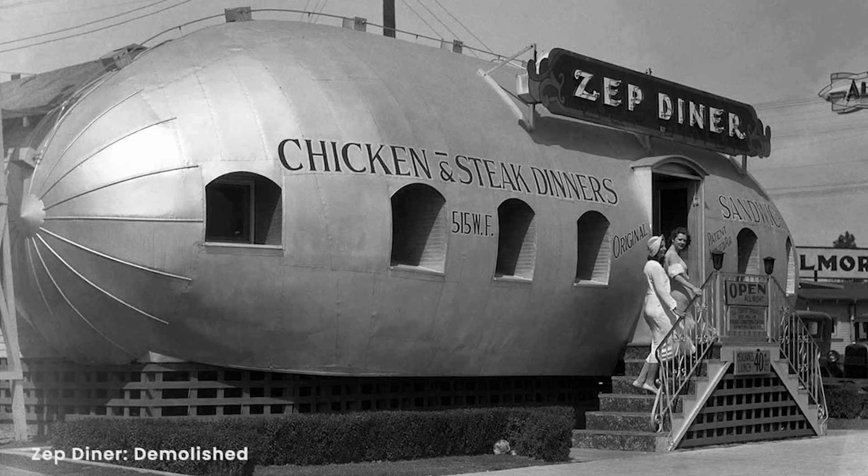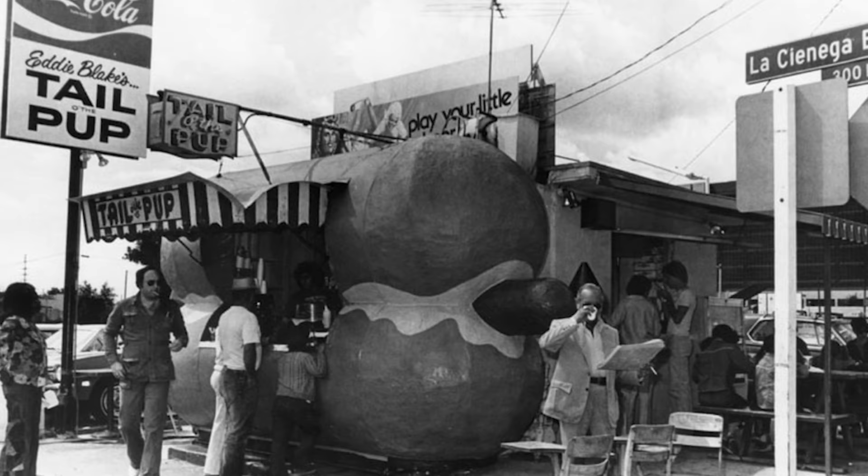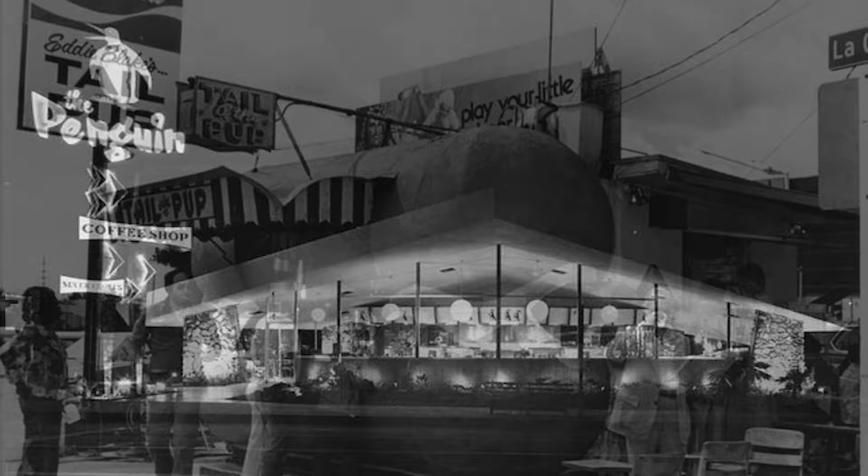Even though these handful of buildings have been saved, many are still not on the preservation list. There's always the pressure of real estate development in a city like Los Angeles, and we might be looking at some of these buildings for the last time. So it's important that these continue to be businesses, and it's important that people continue to visit and experience them so that they can be preserved.